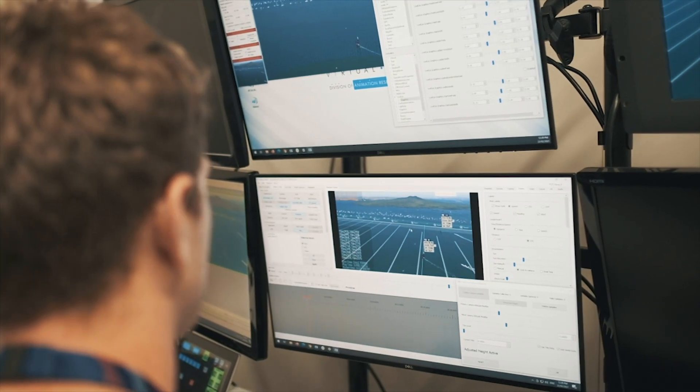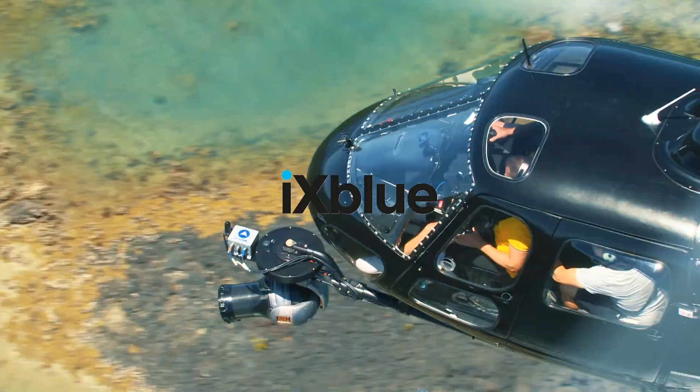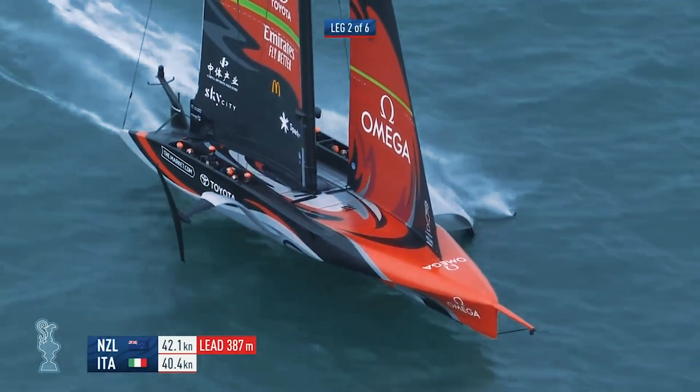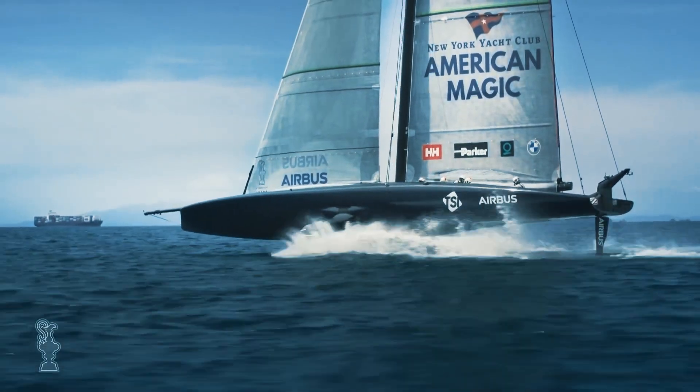With this in mind, Riedel decided to partner with iX Blue to provide the technology that enables real-time visualization techniques for its live coverage. iX Blue has a wealth of experience with previous America's Cup races and is a leader in their field.